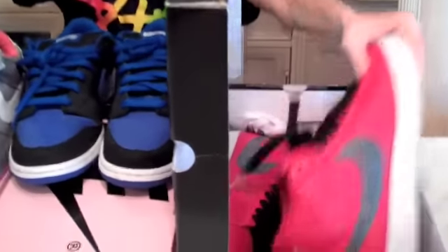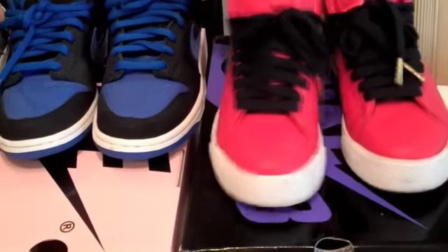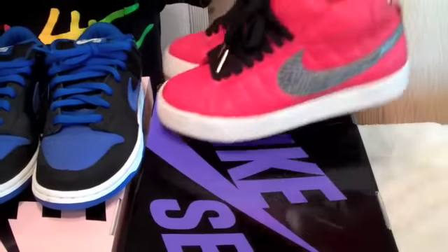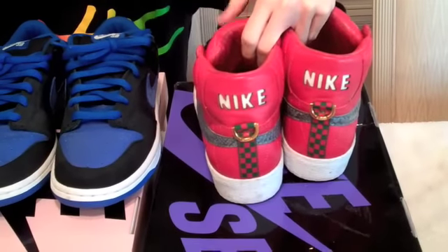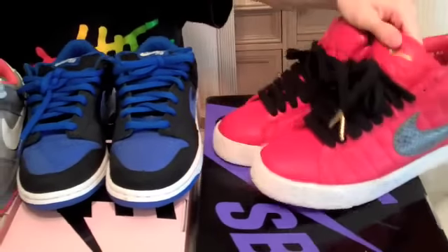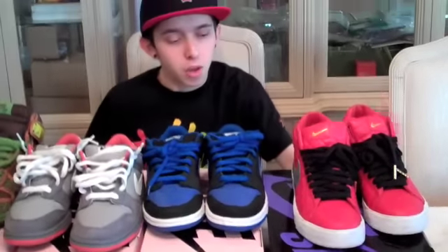And lastly, the Supreme Blazers are my favorite. It's a crazy design — very clean colorway. The all red makes it pop. You got the snake print swoosh, the Gucci tab with the golden clasp. Just everything about it is really nice. Supreme is in general one of my favorite clothing brands, and yeah, all the detailing on it is really nice.